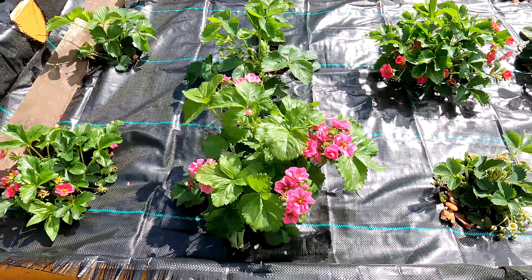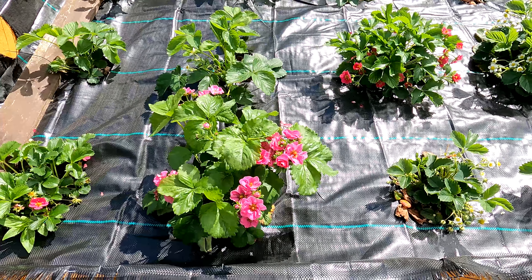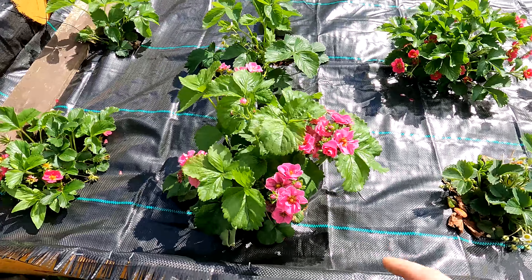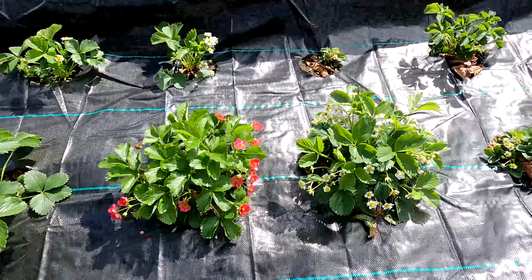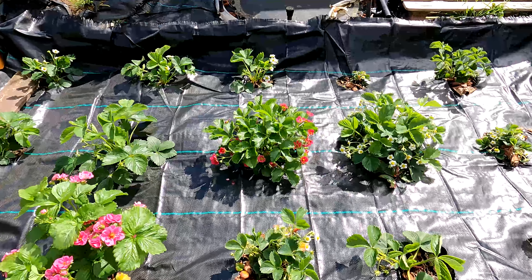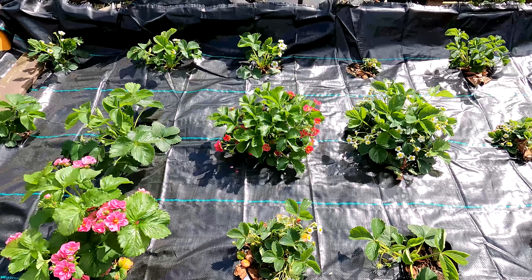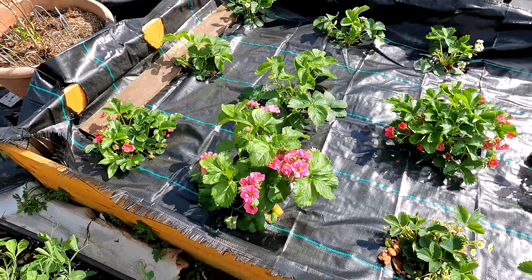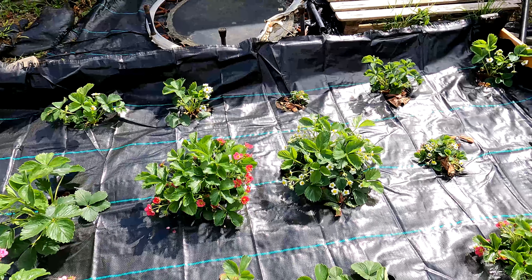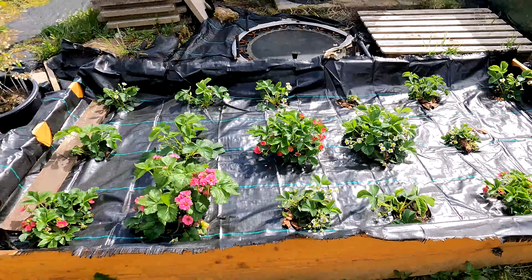Over here the strawberries are looking brilliant - look at the flowers on them! We've got two different types in here, a few years old. There's definitely some Marshmallow ones in there - I think they're the white flower ones - and some with lovely pink flowers. Some of these are two to three year old strawberry plants, which is why some are a lot bigger with more flowers than others. Some of them are runners taken off other plants, so this is their first year - they're going to take a lot more time to grow up.